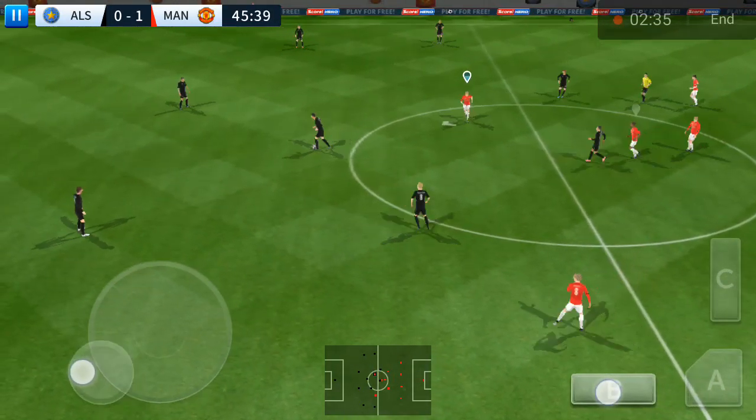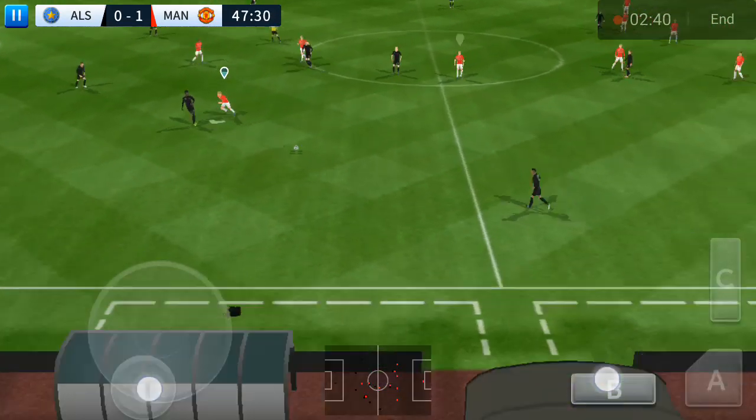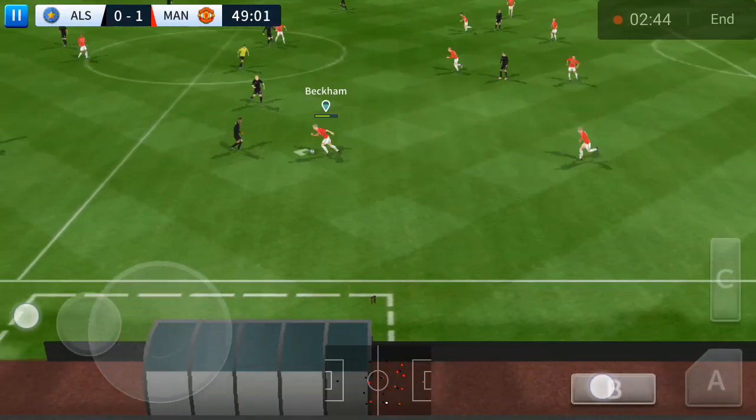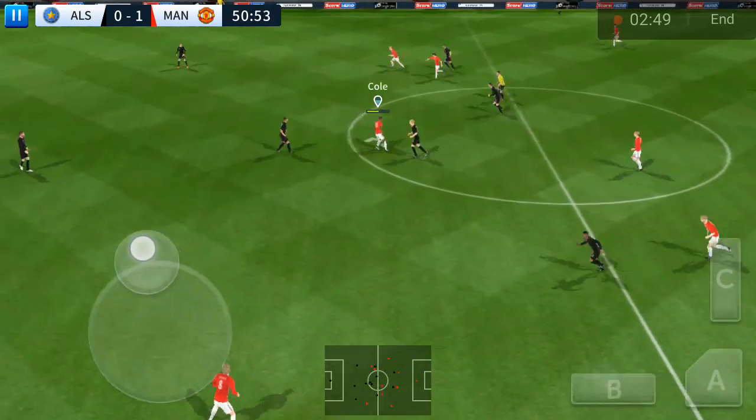They're winning. They'll have to get more goals in this second half. And with the defender now, Sterling. Good ball. Goal.